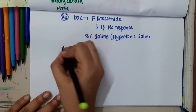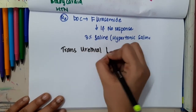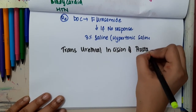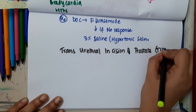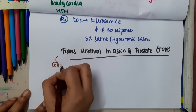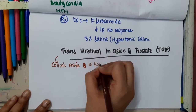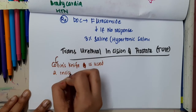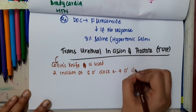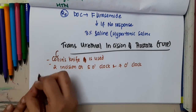The next type of resection is transurethral incision of prostate (TUIP). In TUIP, Collins knife is used. Two incisions can be put — one at the 5 o'clock position and the other at the 7 o'clock position.